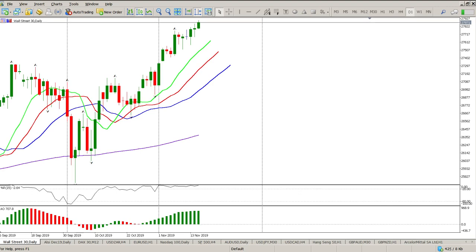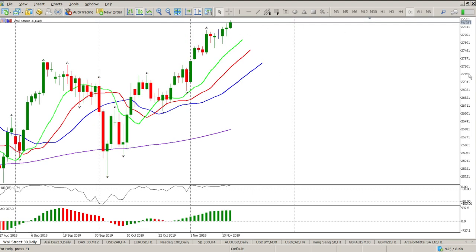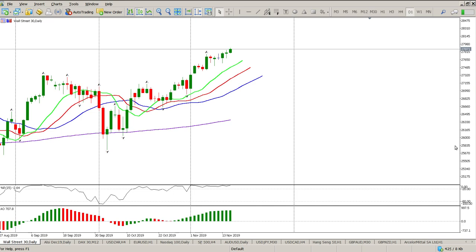Good morning traders, this is your day trade review for the Dow Jones. The daily yesterday was pretty much an indecision bar, and currently we've had a pretty strong move up. The only reason is because Trump is at it again — we now have a trade deal that's supposedly close. Yesterday we didn't have one, there were tariffs coming.